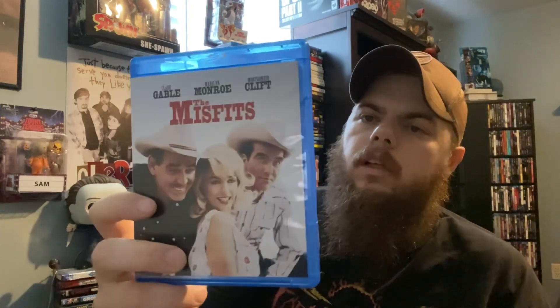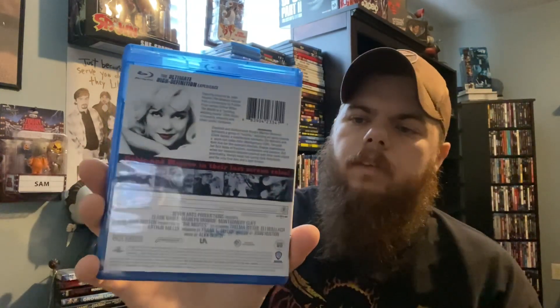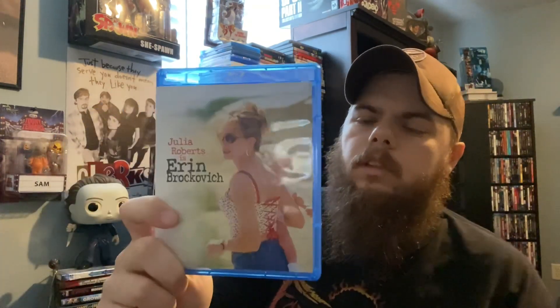Next is The Misfits with Marilyn Monroe and Clark Gable — I've never heard of this one either, so definitely looking forward to checking that out. Then there's Coal Miner's Daughter — I have seen this but it's been a very long time. I think I remember enjoying it. She ordered from Groove as well — these were all about five dollars each. And last from that batch is Erin Brockovich, another one she picked up. She's got a whole unboxing video on her channel.